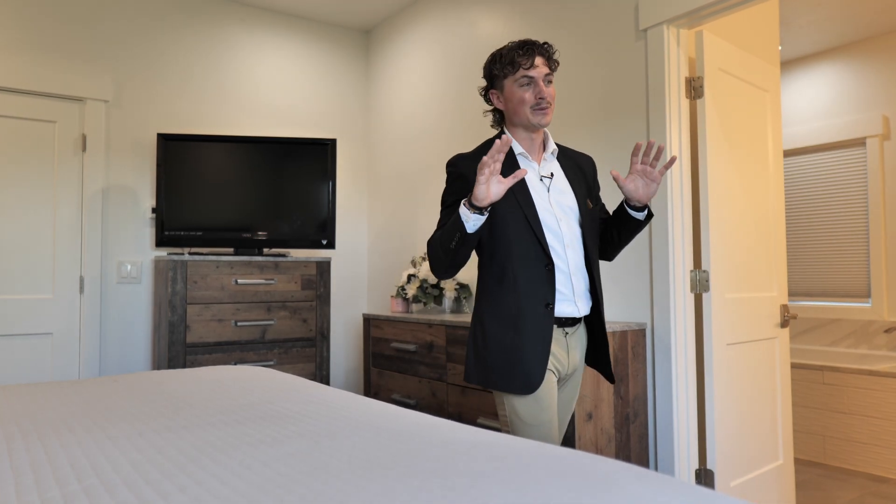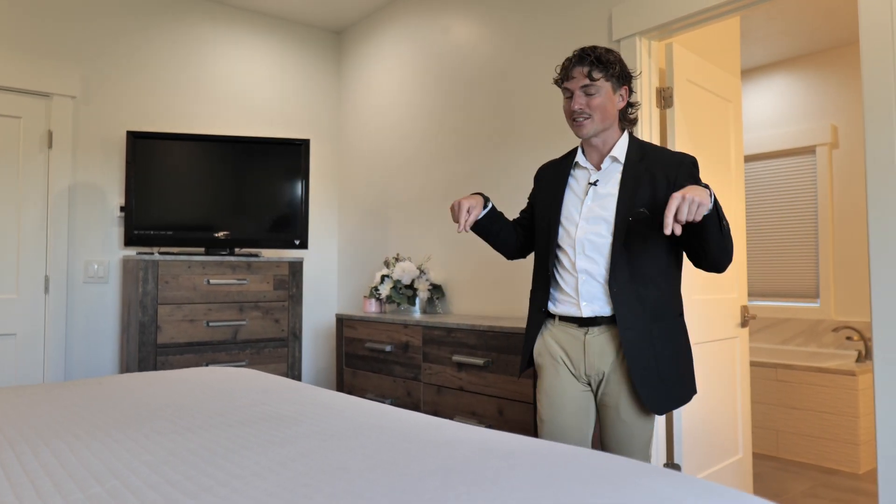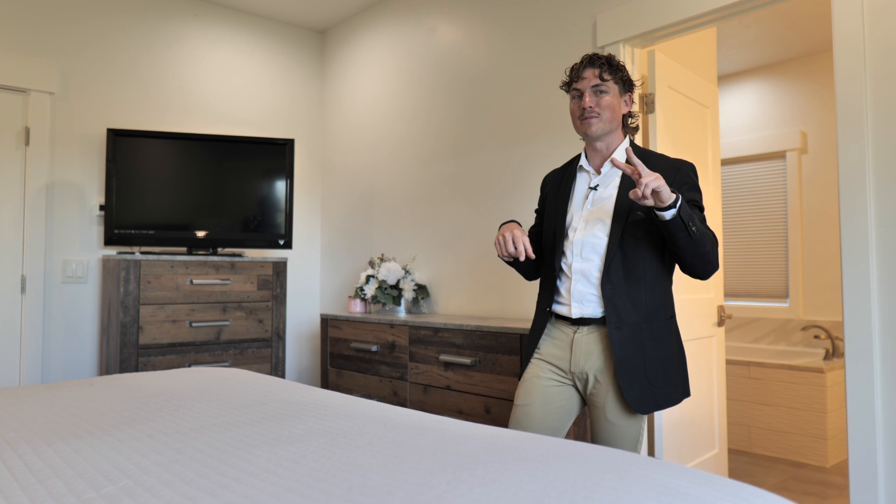Don't go anywhere yet, because we still haven't gone through the finished mother-in-law basement featuring two bedrooms and its own laundry room. You really don't want to miss out.